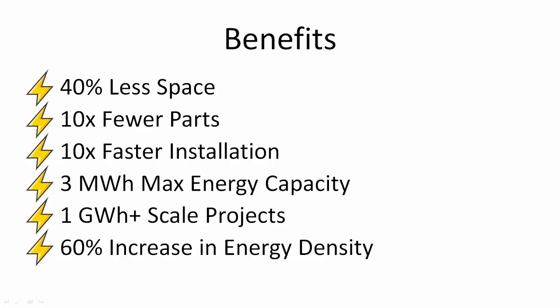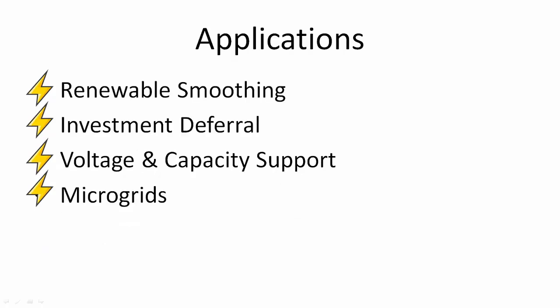The Mega Pack can deliver up to 3 megawatt-hours of max energy capacity, and it's capable of gigawatt-hour and higher scale projects. It greatly reduces the complexity of battery storage systems for large-scale utilities, and it's 60 percent more dense than a Power Pack. The Mega Pack also connects to Tesla's own software management system — Powerhub, for managing the power plant, and Autobidder, used for energy trading, which large utilities do very frequently.